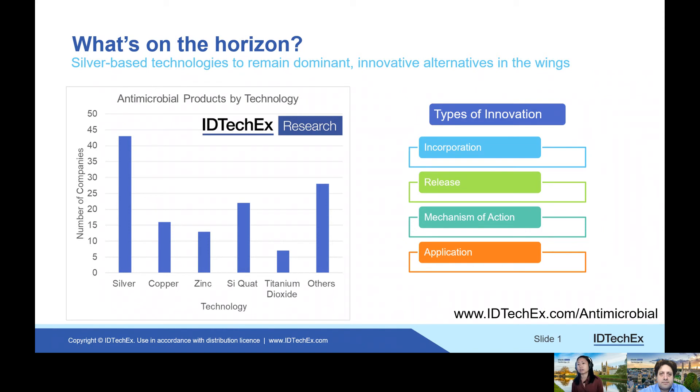You have to keep in mind that humans have known about the antimicrobial properties of silver and copper for thousands of years. So, how are companies innovating in this industry? What's new and what's the progress towards that?